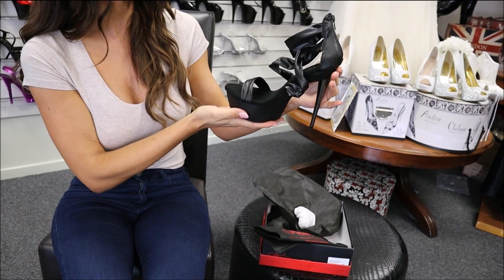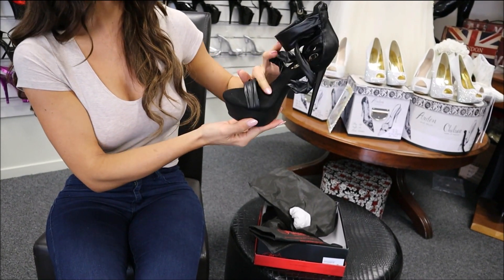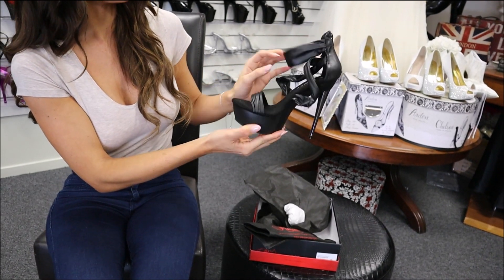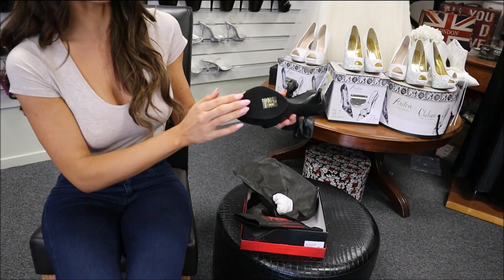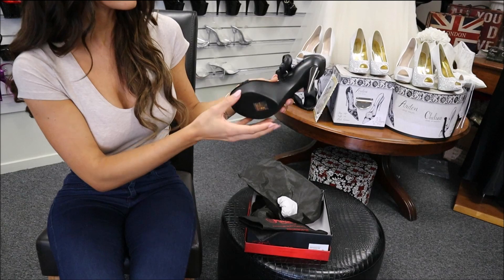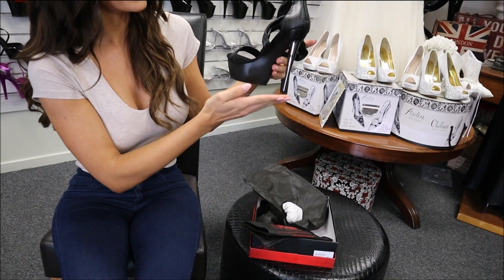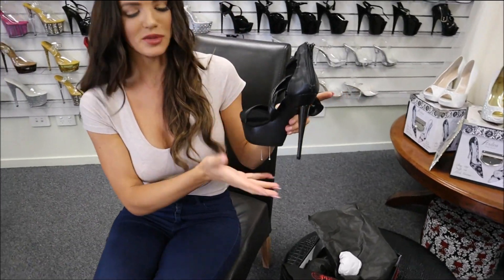There's a beautiful platform at the front so your feet are not going to get sore, a lovely velvet bottom with the beautiful gold Pleaser logo, a really grippy heel so you're not going to slip and slide, and then this beautiful heel here which is a metallic sort of color.